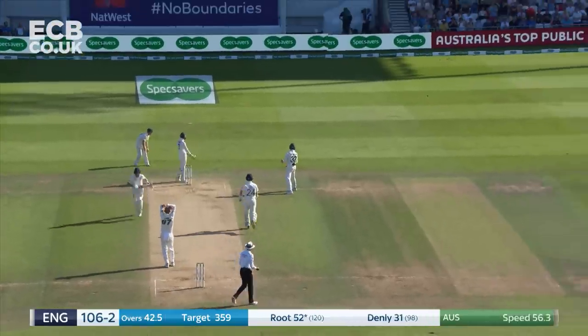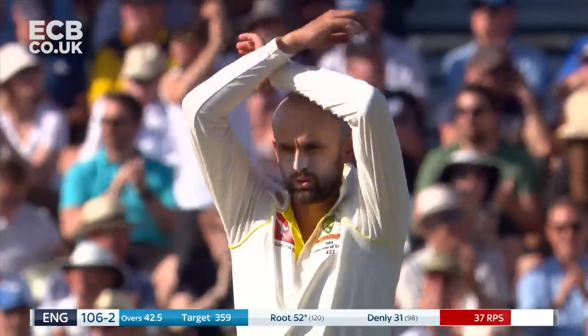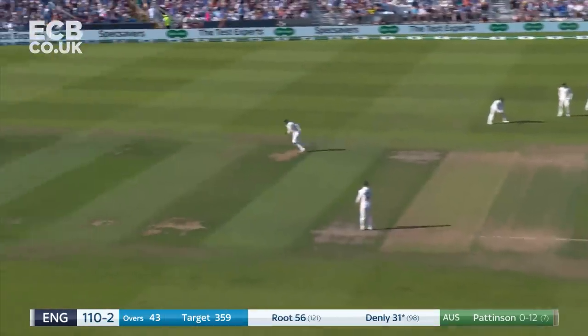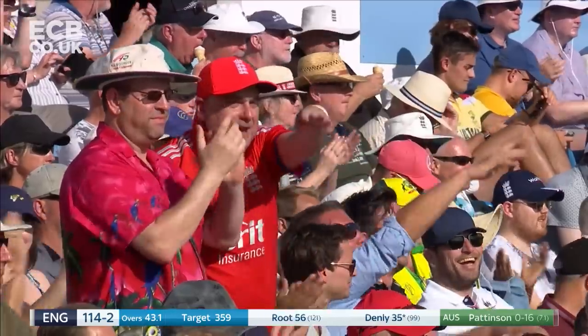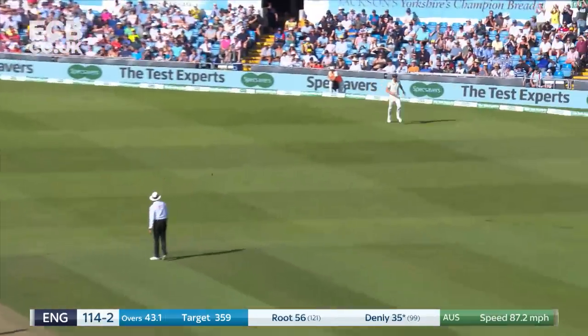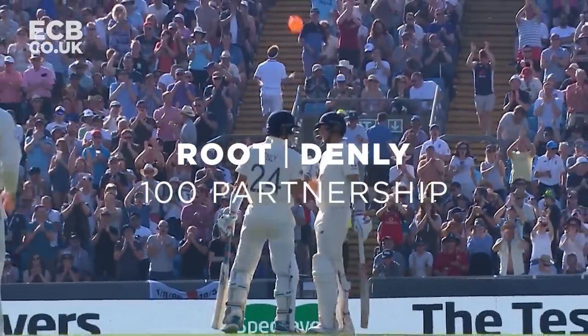A little bit of spin there and that might go away for four — it does. Back-to-back boundaries. He gets a drive away — been waiting for that, Denley. 100 partnership: Joe Root and Joe Denley. Brilliant batting.